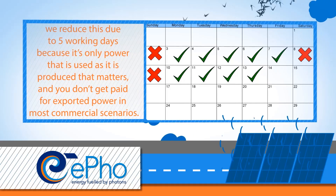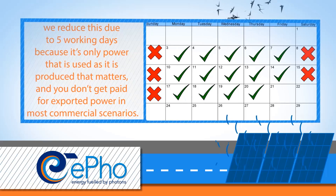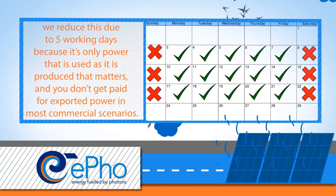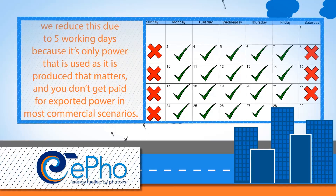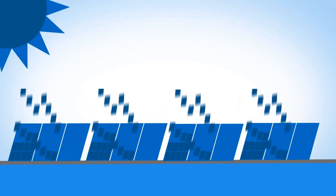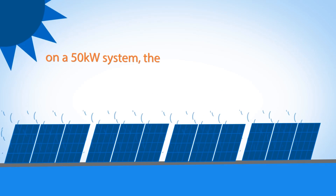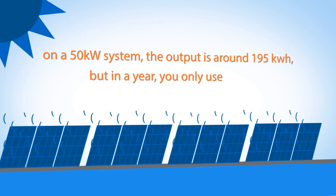When we create a financial model, we're fairly conservative about stating what this output is. We also reduce this around the number of work days that your business has, because it is only power that is used as it is produced that matters. You don't get paid for exported power in most commercial scenarios.